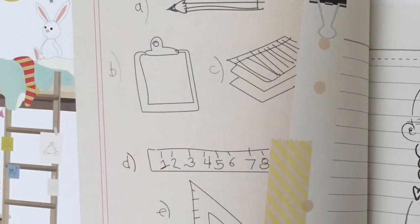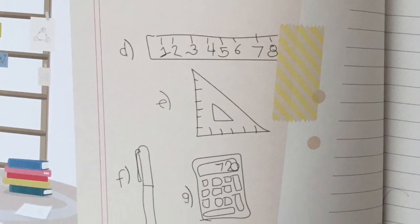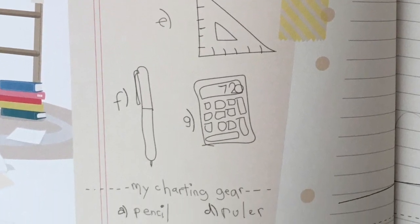My charting gear: pencil, clipboard, paper, ruler, triangle, gel pen, and calculator.